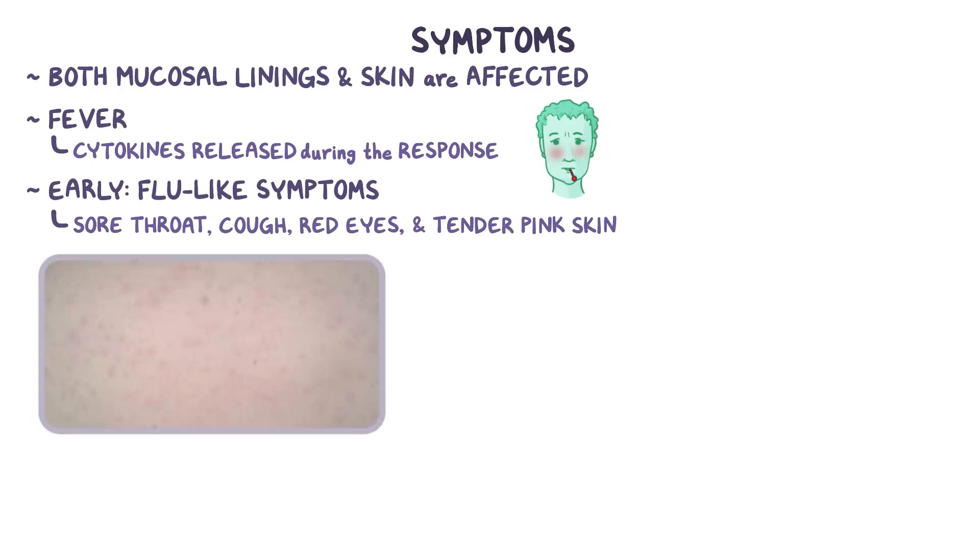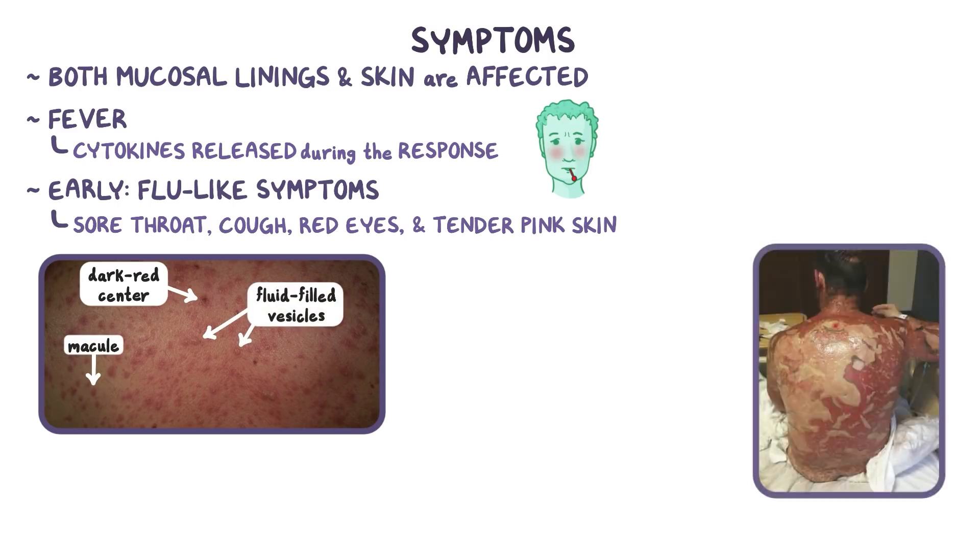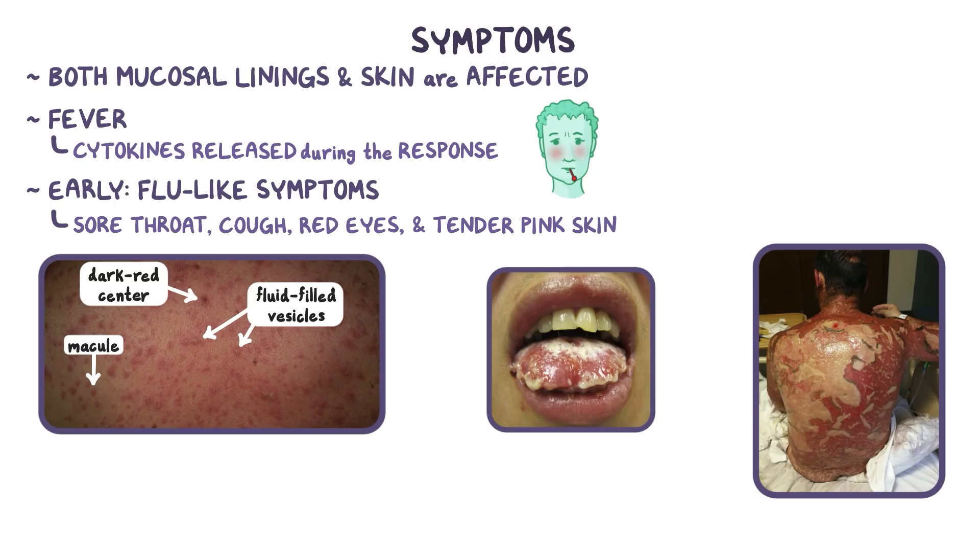Eventually, the rash progresses to having a dark red center, and a variety of lesions appear that might develop from flat macules to fluid-filled vesicles and large bullae. Finally, as necrosis occurs, the affected skin and mucosal lining can begin to detach and slough off, leaving the area looking like it's been severely burned. Slightly rubbing the lesion may also cause the outer layer to fall off, and this is called the Nikolsky sign.